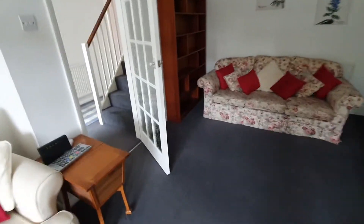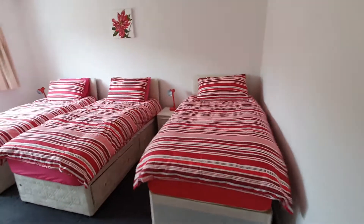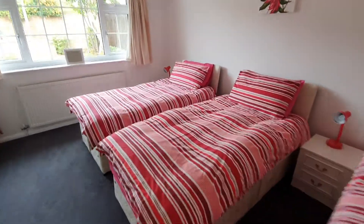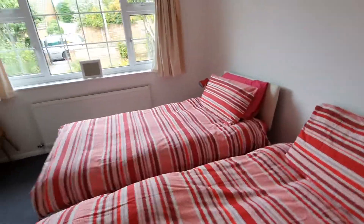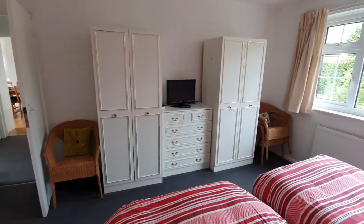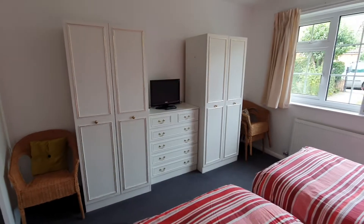So from here we'll go into bedroom number one, which is a triple. This house is always popular with singles, sedate hen groups I might add, sedate stag groups, and families with lots of teenage children, because we have TVs in most of the rooms. So TV here, plenty of storage space.